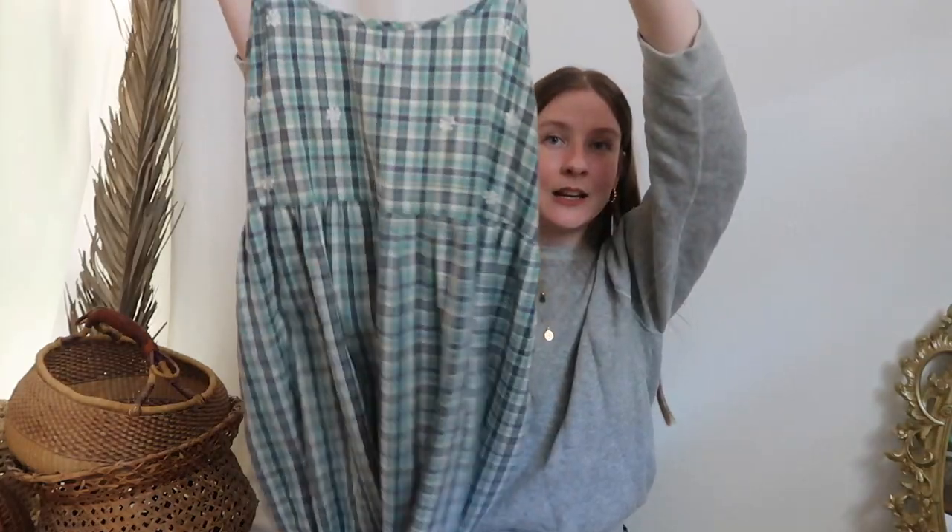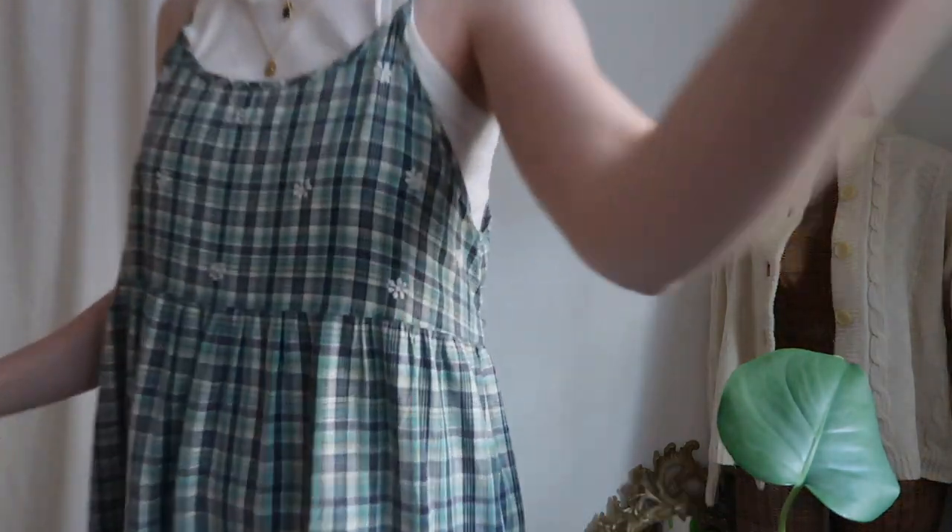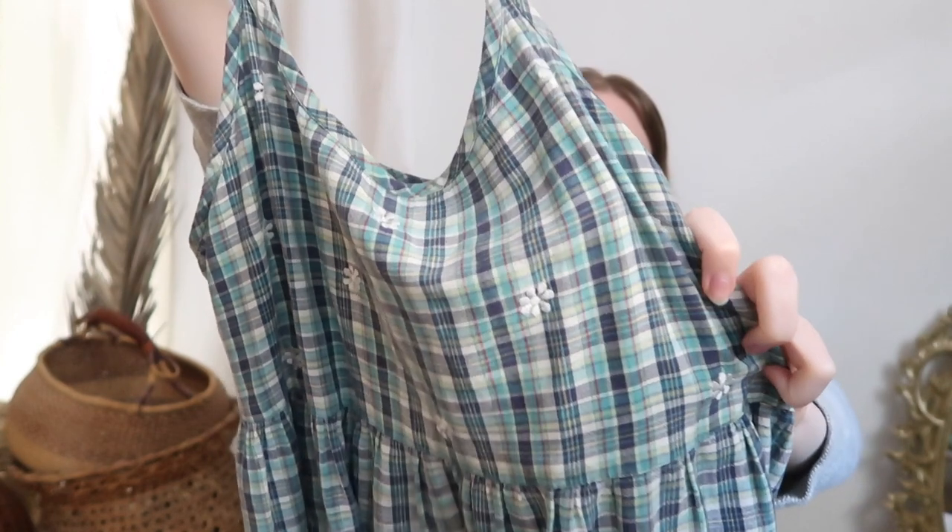I found this really cute plaid dress - I love the cut on this, it's like baby doll style and it is so long. So cute, and it has little daisies on it! It's also vintage and 100% cotton - we love that!